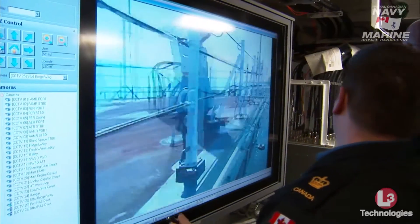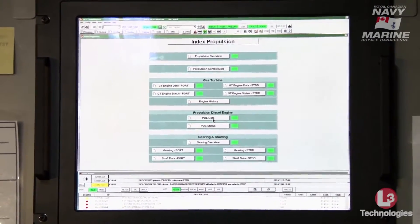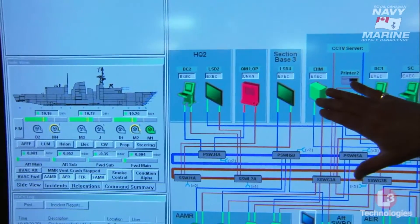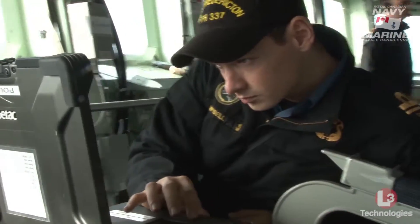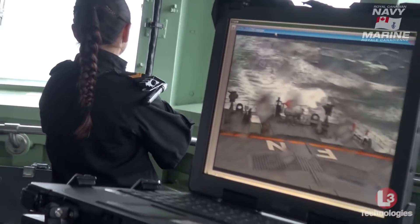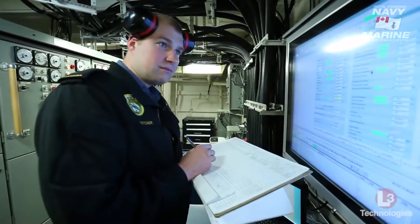This is a system that provides a built-in simulator — a virtual ship inside the IPMS — so you can train alongside, at sea, anytime, anywhere. That's powerful because there's a lot of crew rotation these days, and it helps keep that skill level up.